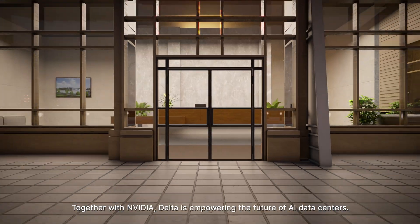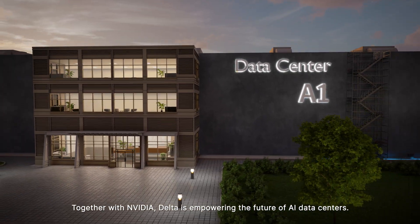Together with NVIDIA, Delta is empowering the future of AI data centers.